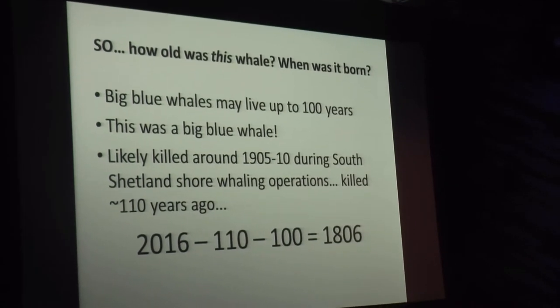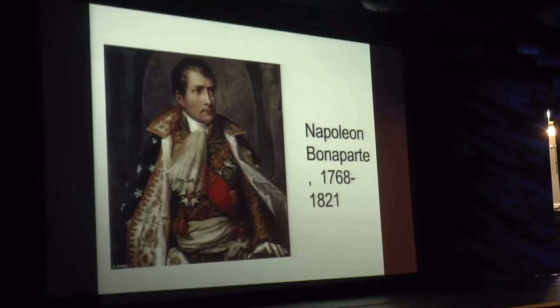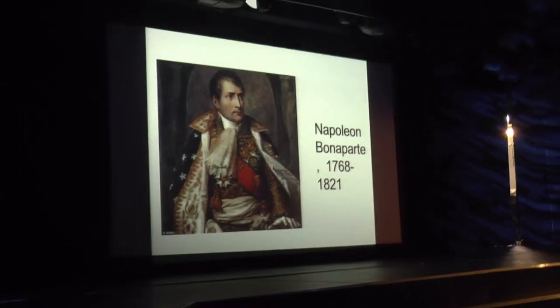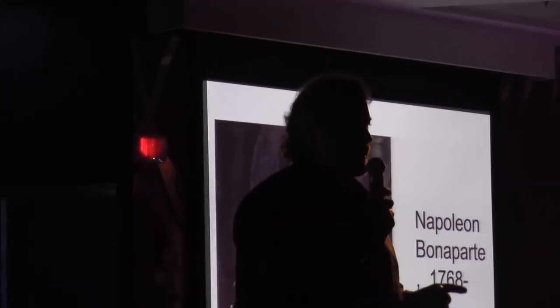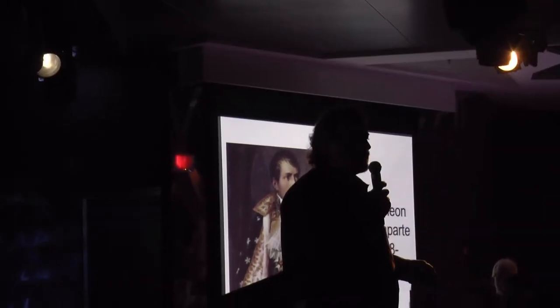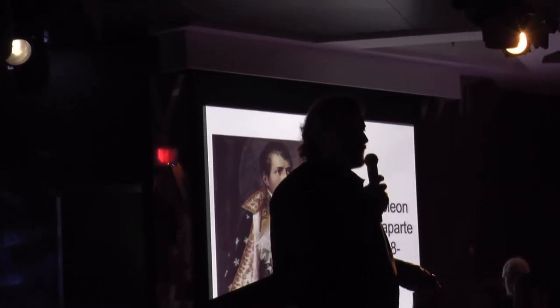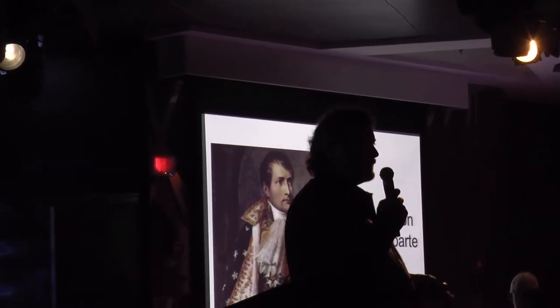Putting those numbers together: 2016, minus 110 years for the shore whaling, minus 100 years for the age of the whale — a conservative estimate — this whale was probably born somewhere around 1806. Which means it was born at the same time as this historical figure. I'll just leave you with a sobering thought: think about what a blue whale 100 years old might remember — especially if, way back when it was young, it remembers the days of whaling. And now, as an old animal, it sees these giant ships coming towards it, just standing by passively and watching. It's a really sobering thought. Thanks very much.